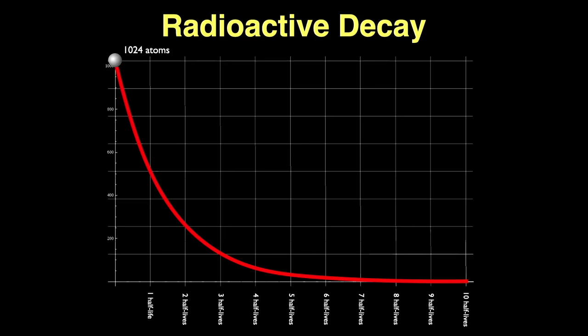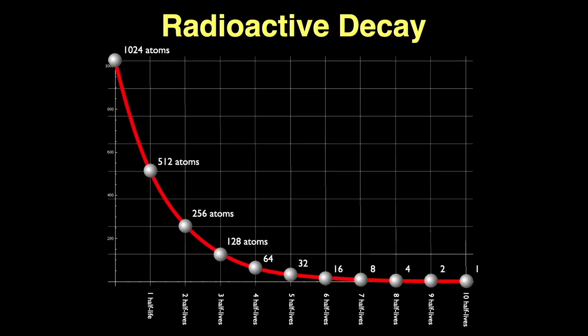If you wait one half-life, half of your isotope will decay and you'll have 512 atoms left. If you wait one more half-life, half of that decays, leaving you with one quarter of the original 1,024 — or 256 atoms. Another half-life gives 128 atoms, and so on: just keep dividing by 2 every half-life. After 10 half-lives you'll have about one-thousandth of your original amount. Note there is one remaining atom after 10 half-lives — if you waited one more half-life, that atom would have a 50-50 chance of decaying.